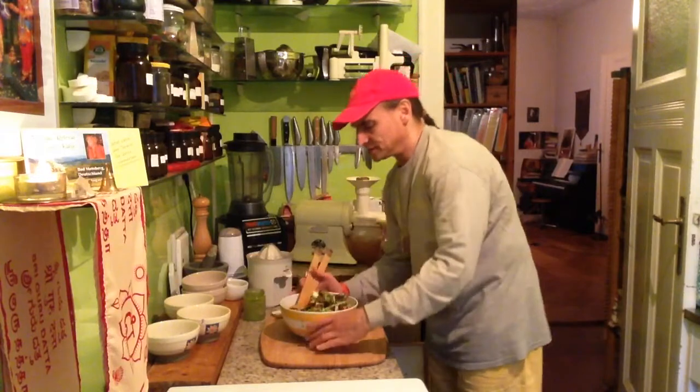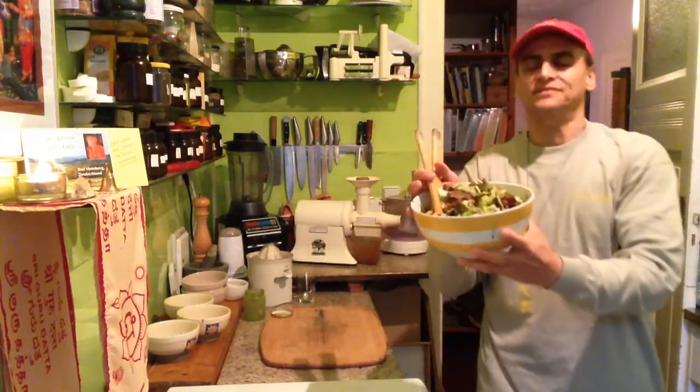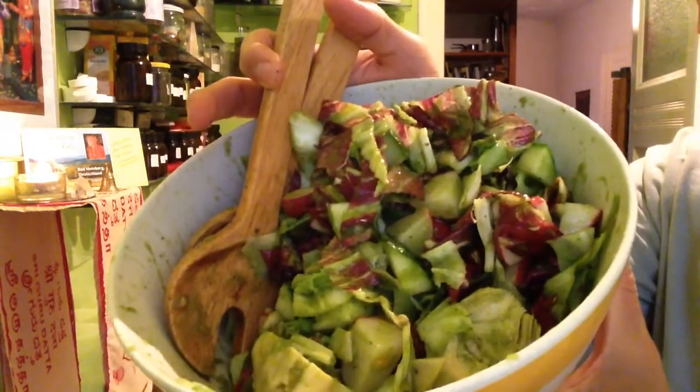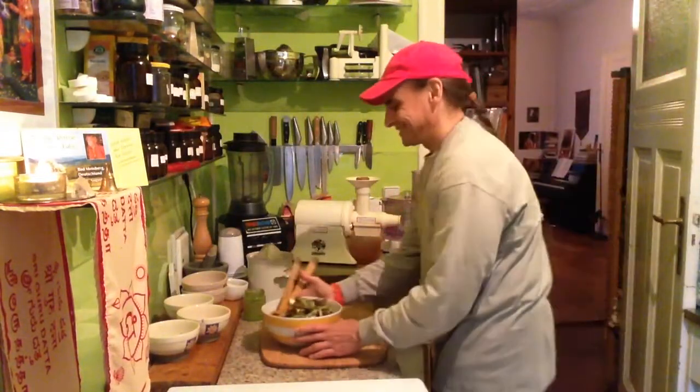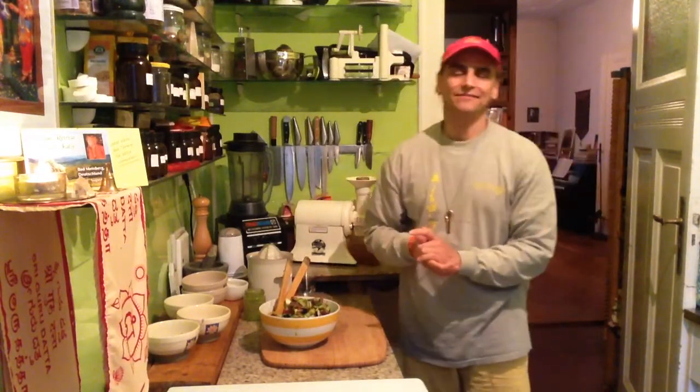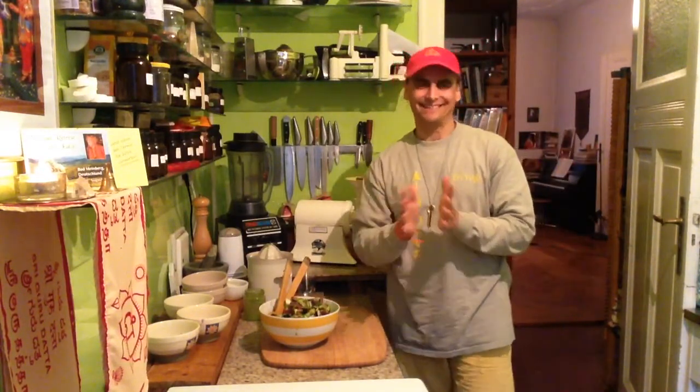If you have another idea for the dill cucumber dressing — what kind of salad you could make — here, this is mine. Tell me yours. Subscribe to my channel, AndyVegan, on YouTube. We have another recipe every single day. See you soon. Bye.